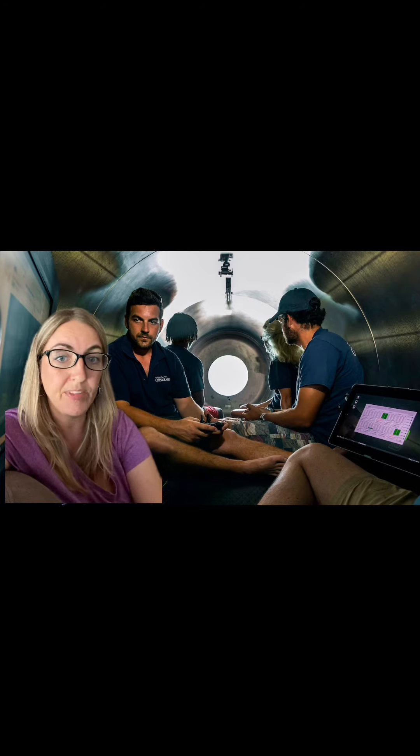The Coast Guard has announced that they believe the oxygen for the passengers on board the Titan will run out tomorrow morning, Thursday morning at 7:08 a.m. Eastern Time.